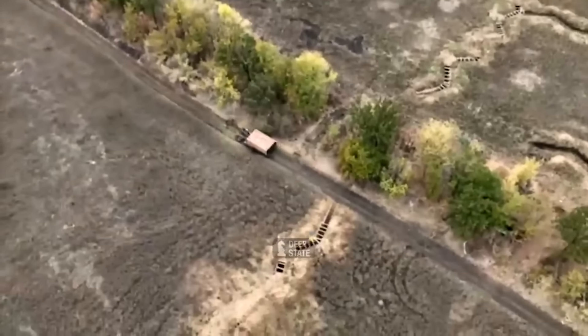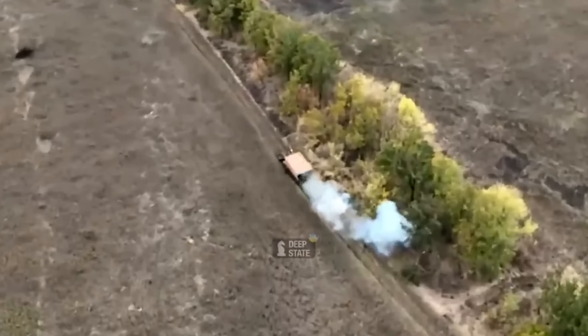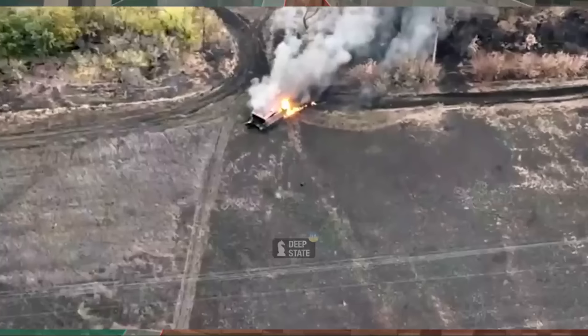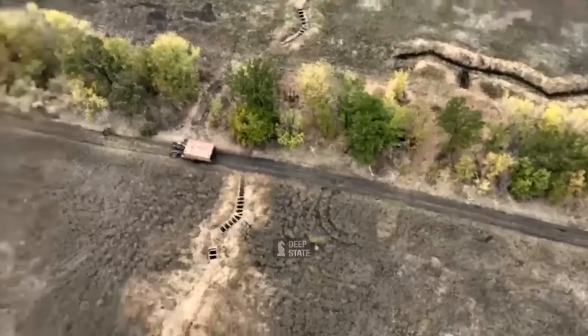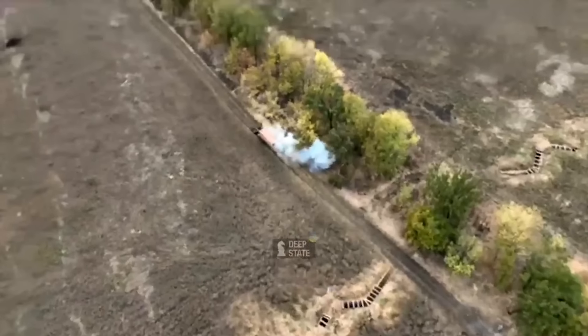Here's another incident from that same offensive. This is a great clip in its own right showing a turtle tank getting an RPG up its rear from very close range. You can see the turtle tank pass by and then a Ukrainian soldier pop out of the bushes and follow Oddball's advice to get them by the ass.